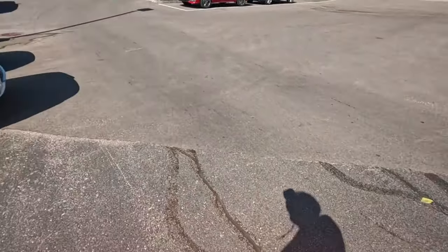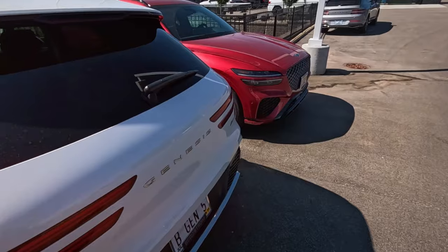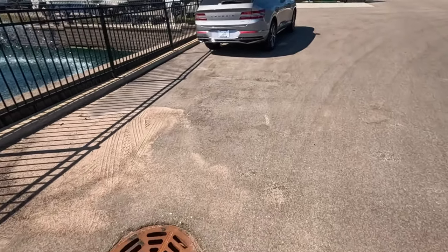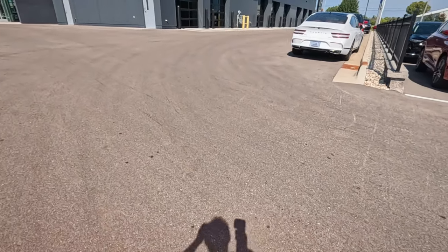Yeah, that's all there was for Acura - it's not a huge inventory. We do have those ones out on the grass but that's kind of a hike to get out there.